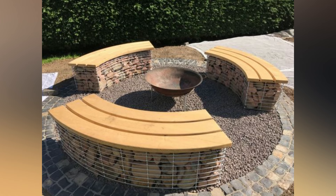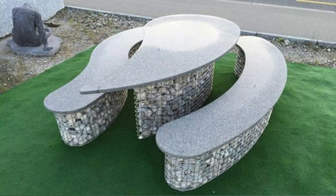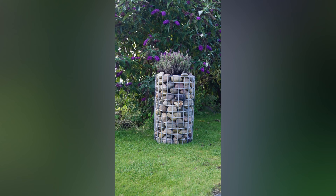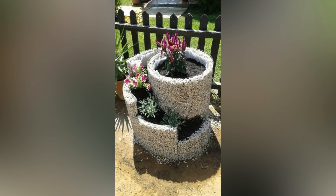In the world of garden design, there is a constant search for innovative and stylish ideas that redefine the concept of outdoor beauty. One such trend gaining popularity is to use gabions in your garden landscape. Gabions are wire mesh cages filled with stone, creating a beautifully striking and durable element. With the ability to blend modern aesthetics with natural materials, gabions offer endless creative possibilities for transforming your garden.